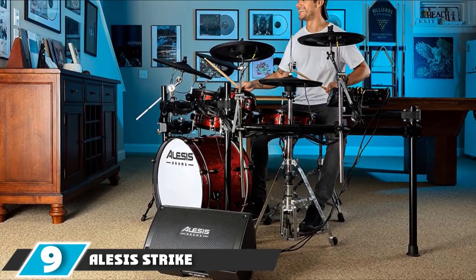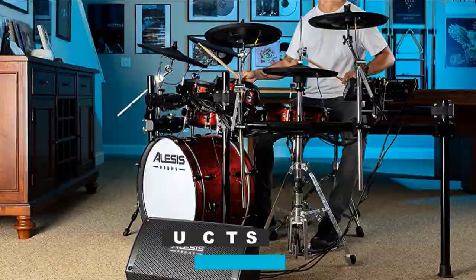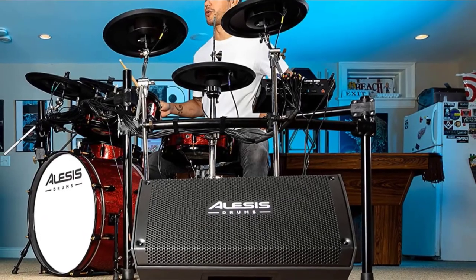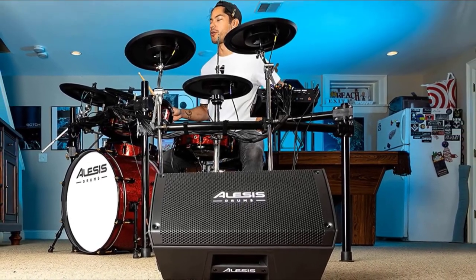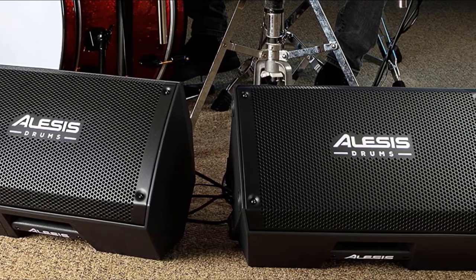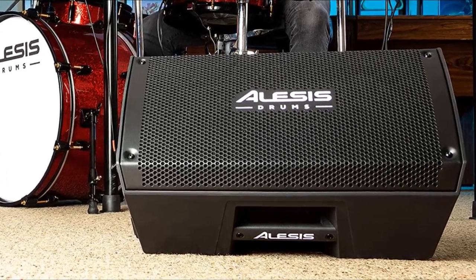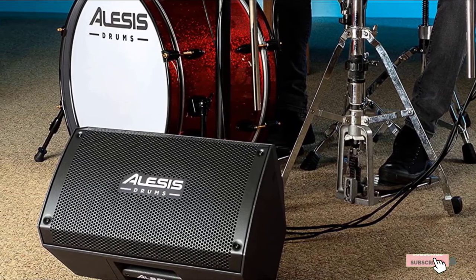Next at number 9, we have the Alesis Strike Amp 8. It delivers 2,000 watts of peak power for PA-style clarity, punch, and more than enough headroom for any electronic drum kit with audio outputs. A specially voiced 8-inch woofer and high-frequency compression driver deliver full response without any artificial coloration. It is lightweight, with a flexible tilt-back PA cabinet design that can also be pole-mounted — perfect for home practice or live performance drum set monitoring. It features two XLR/TRS 1/4-inch combo inputs, an XLR output to link another Strike Amp 8, a Contour EQ switch to shape your sound, and a ground lift switch to eliminate unwanted noise.